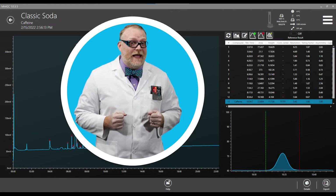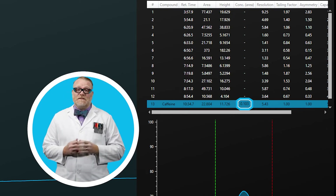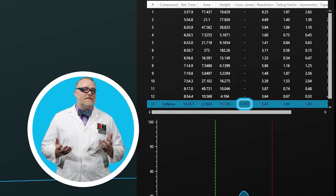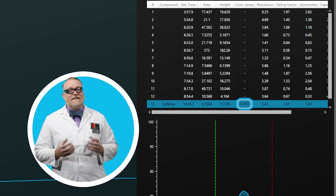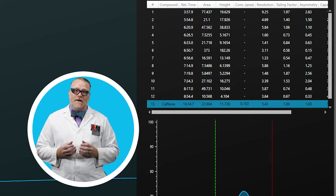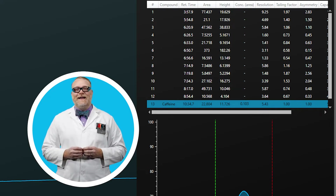Next we have the real classic soda, which shows 0.103 milligrams per milliliter. Multiplying by the total volume of 355 milliliters, we get 36.5 milligrams per bottle. Comparing that to the labeled value of 34 milligrams per bottle, that's just a bit high.